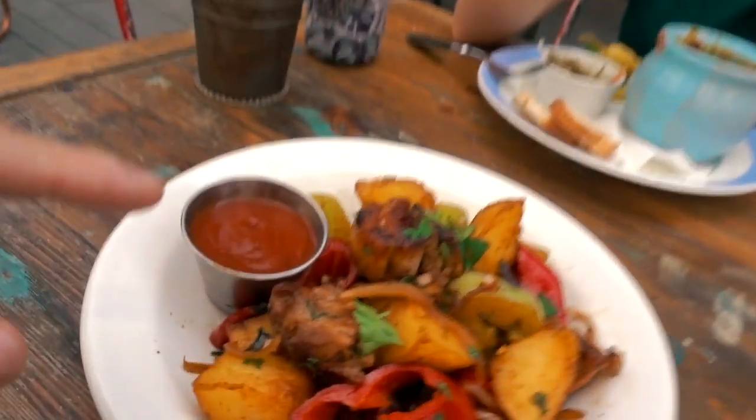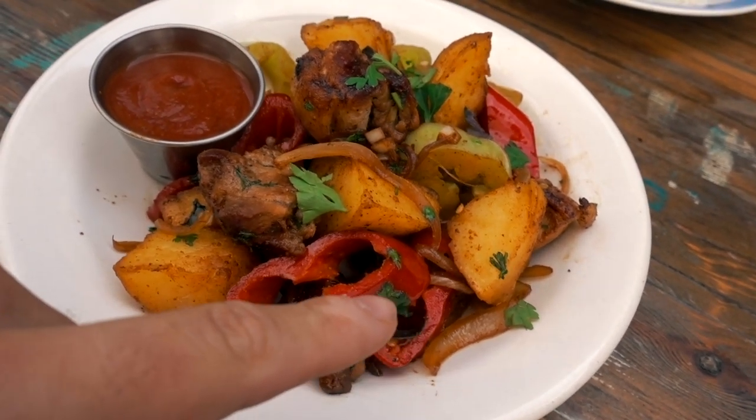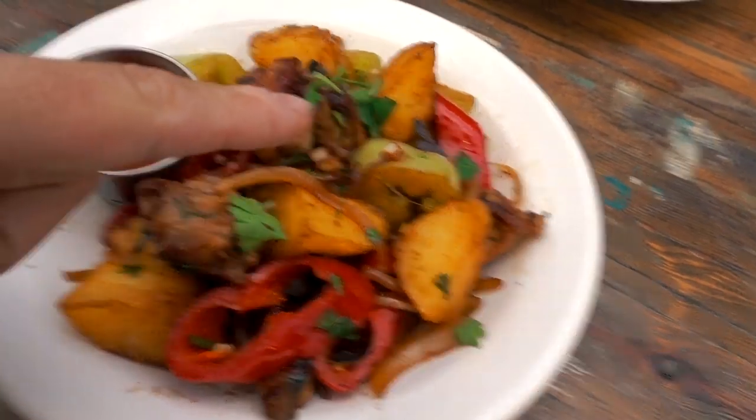I've gone for the Ojakhuri again — one that I had a couple of days ago for the first time and absolutely loved. It's basically a mix of fried potatoes with peppers, onions, and in this case pork, with oil and some Georgian herbs and spices. Last time it did not disappoint so I'm very much looking forward to this.